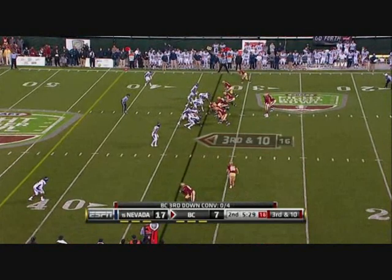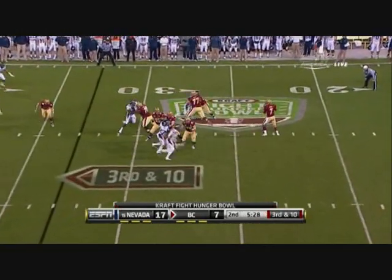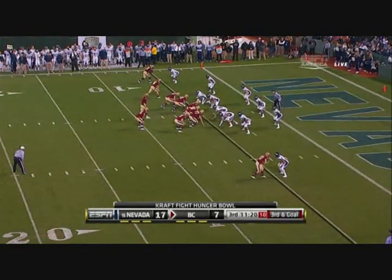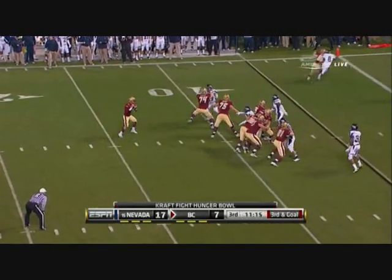A little better block from Dante Moke, number 55, coming off the edge on third and long. Boston College has all three freshman receivers on the field, including Reddick.